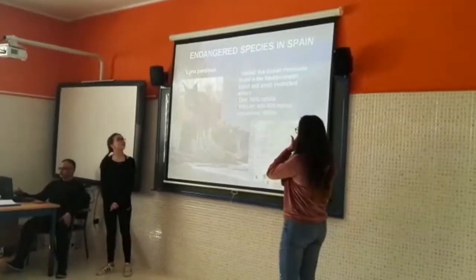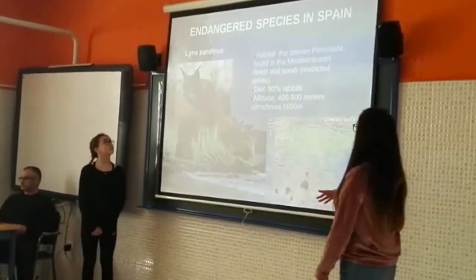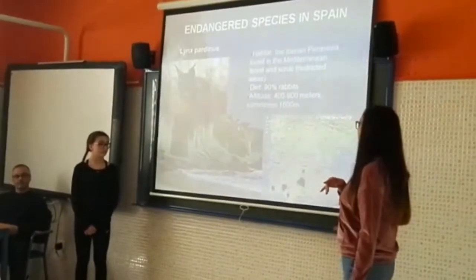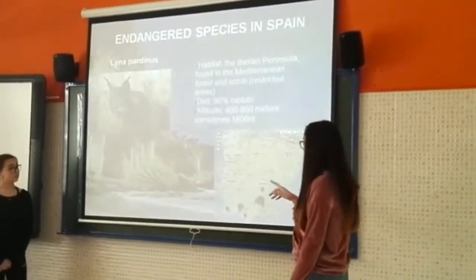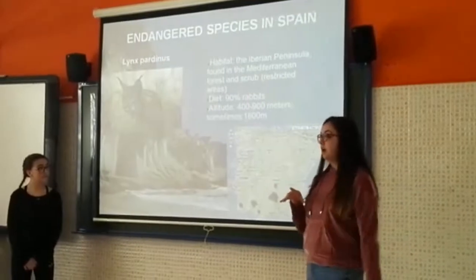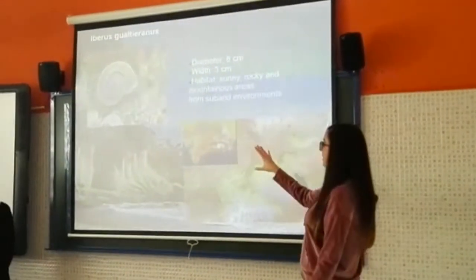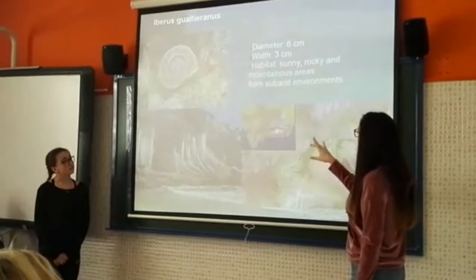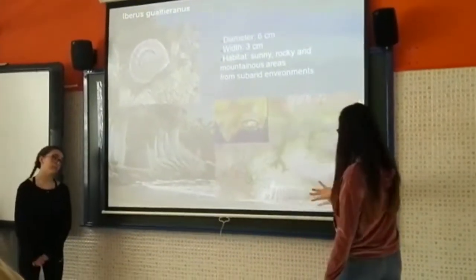Astracolamobius. This is one of the most important and dangerous species, called Lisbarinus. They live in the Iberian rainforest and they live on 90% of rabbits. They live at an altitude of 400 to 900 meters, and sometimes up to 1,600 meters. Another important and dangerous species is Iberus valteranum, which lives in sunny, rocky and mountainous areas from suburban environments, in this part of the region.